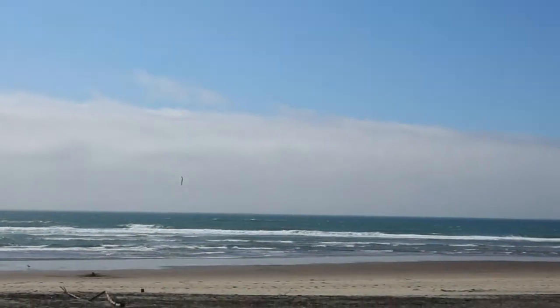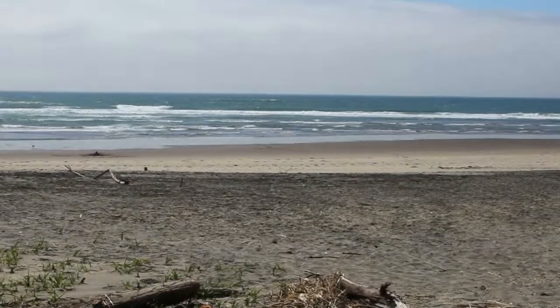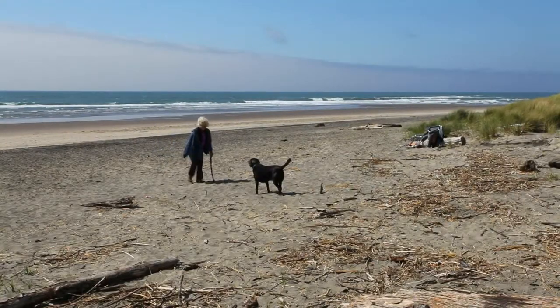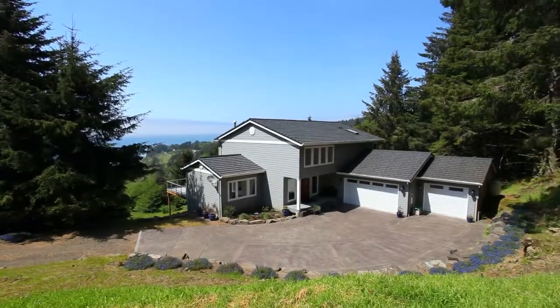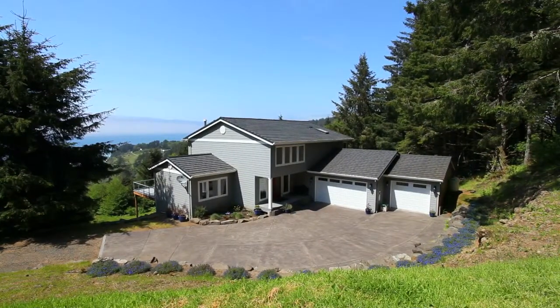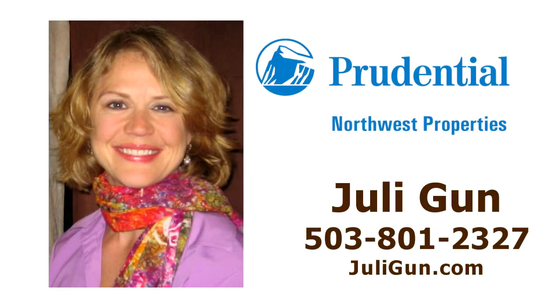And when it's time to feel the sand, you're just a short drive to the beach — so uncrowded it's like your secret beach hideaway. You'll find it all here on Windy Lane in Neskowin. To schedule your own personal showing, contact Julie Gunn at 503-801-2327.